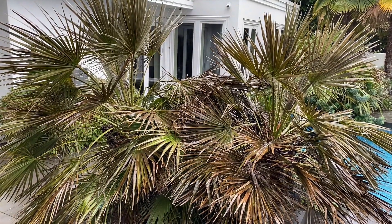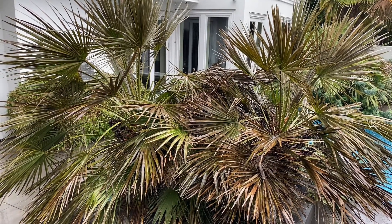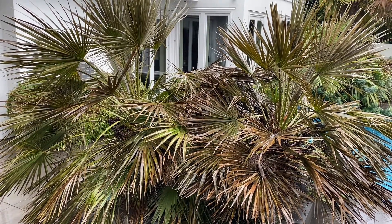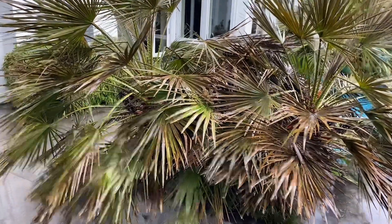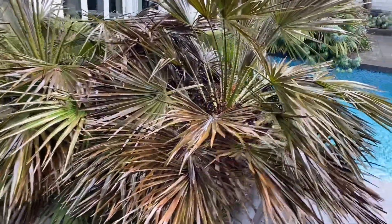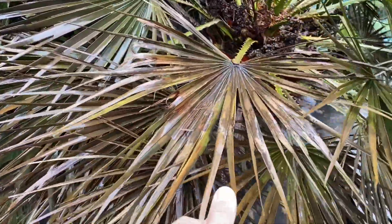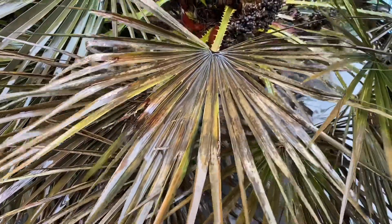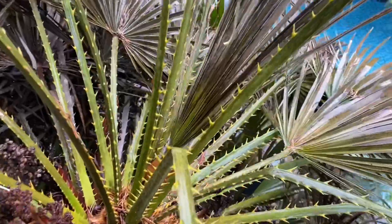As you can see from this Chamaerops humilis, it has definitely got some cold damage. As we get closer to spring this might even show more damage, but if you look at the fronds they are brown, and there's clear damage — even the center spear here, you can see, is brown.